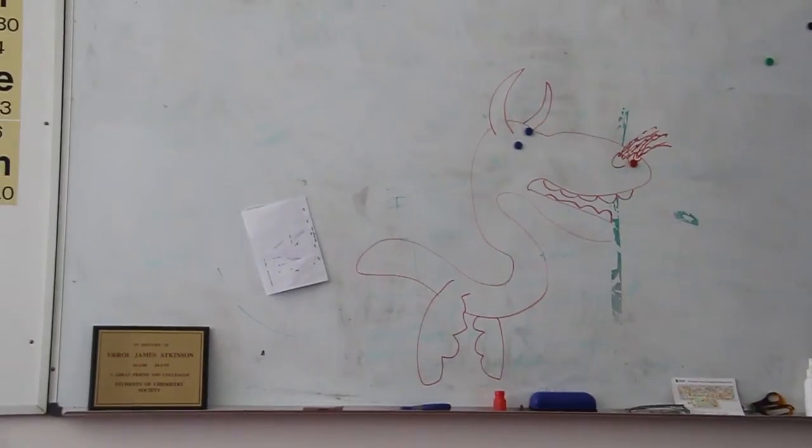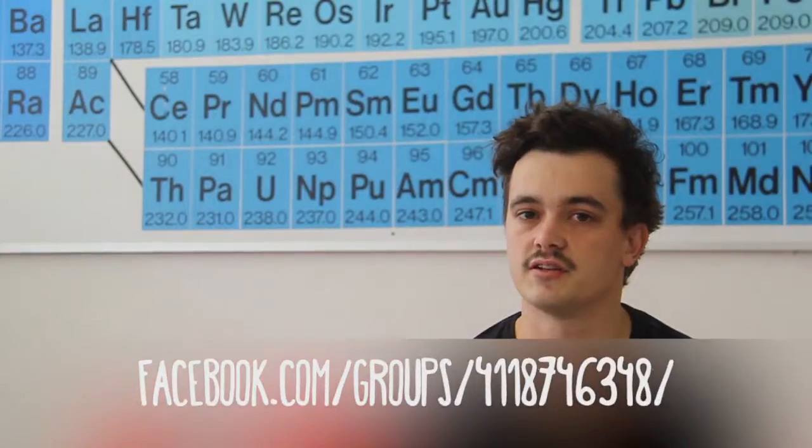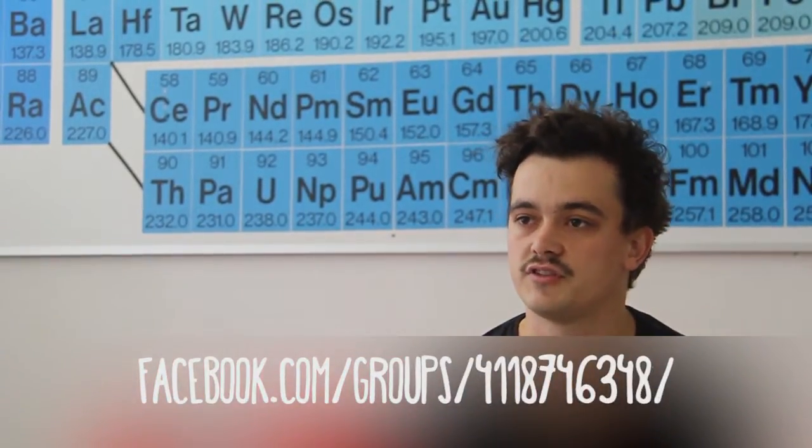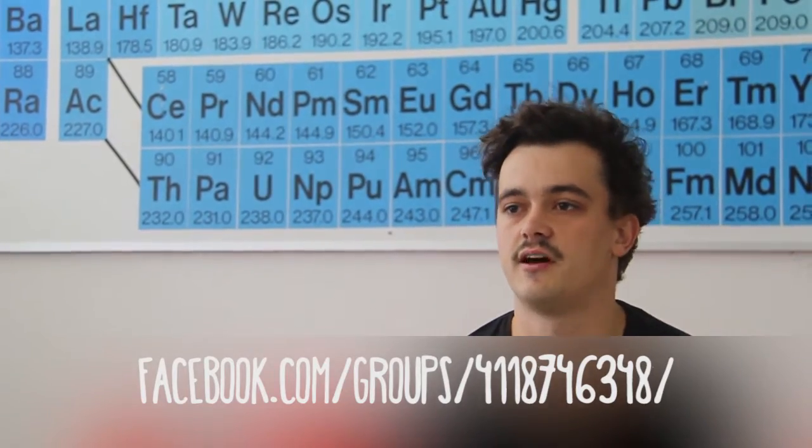The Students of Chemistry Society is an all-inclusive society that represents first years all the way up to staff. Our job is to organise social events. Some coming up this year include several barbecues, a trivia night, a movie night, as well as the main event which is the Chem Ball. Coming along to society events is a great way to meet new people in first year as well as people from older years who can help integrate you into university life.